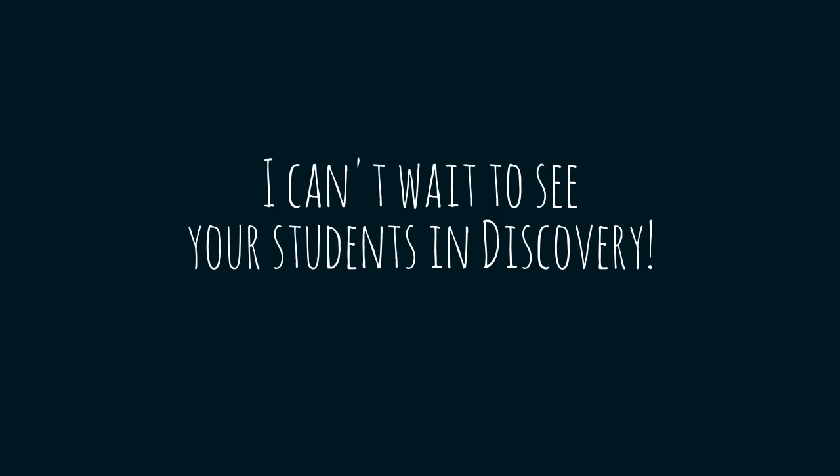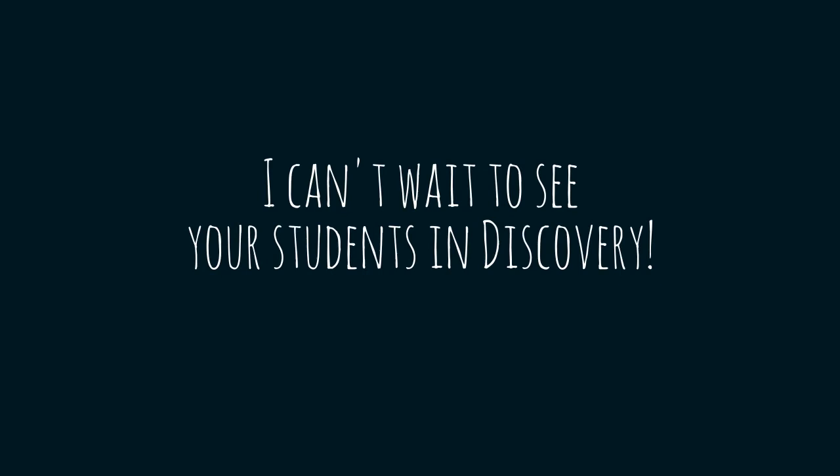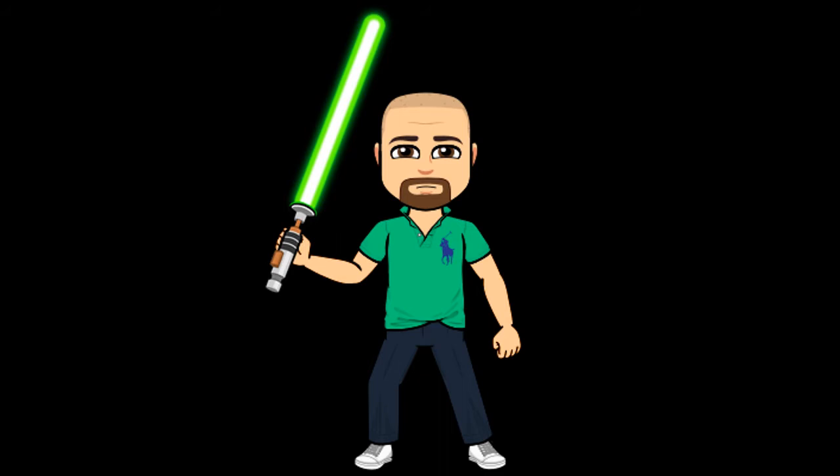These are just a few of the great things that we do in Discovery. I can't wait to see your students this year. Have a great year everybody, and may the force be with you. Thank you.